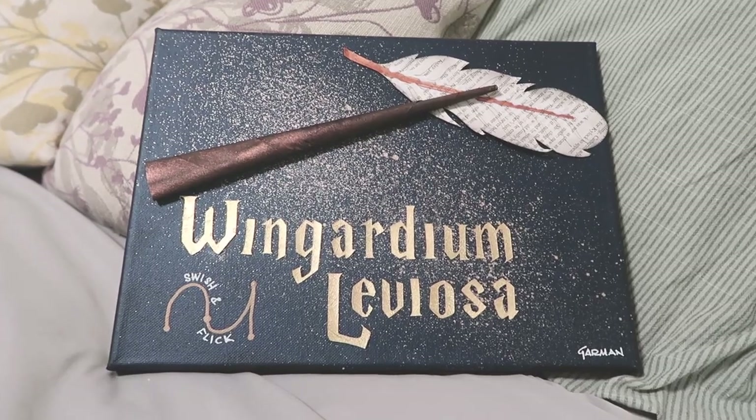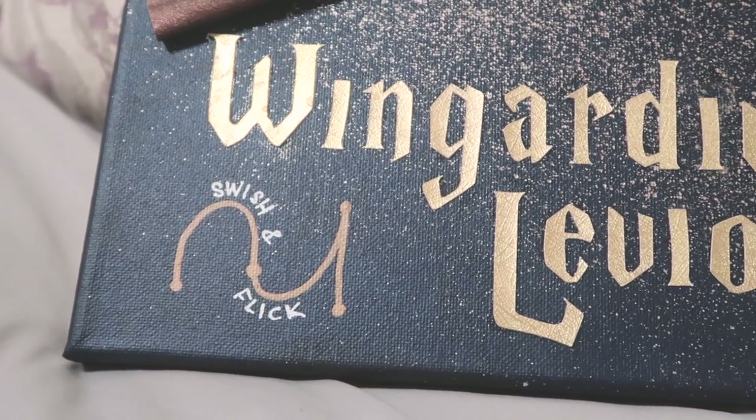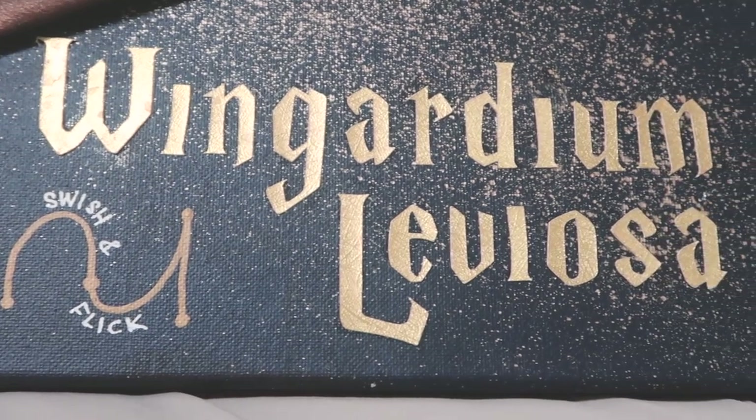My older sister got me this artwork — it's textured art from Etsy. It says Wingardium Leviosa and it also has the swish and flick wand movements. My twin sister got something similar but with a different spell. The artist is Jen Garmin. Also from my older sister, I got some Sephora gift cards.